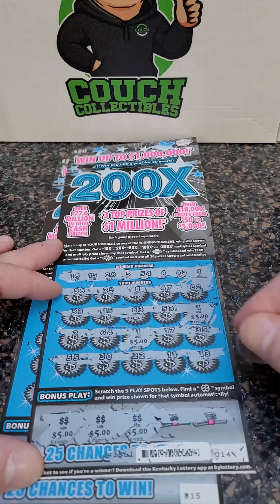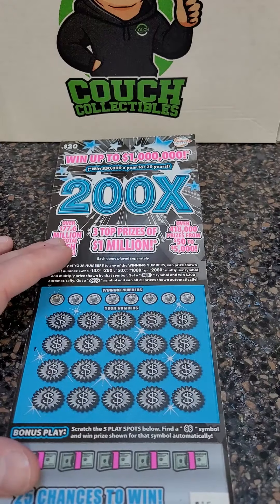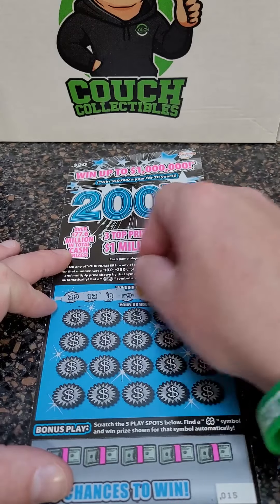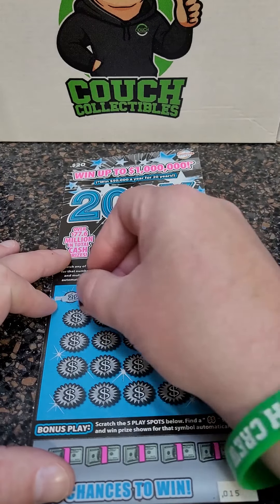We got $35 back out of $70 — half of our money back — and then we got one more ticket. This will be a back-to-back winner if we can pull it off. Numbers: 29, 12, 8, 9, 59, 43, 17, and 58.